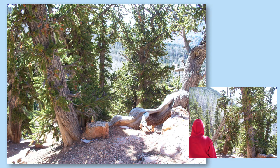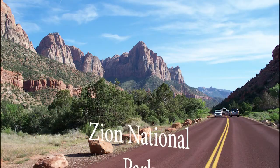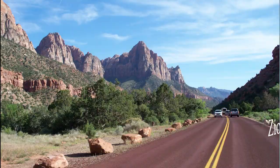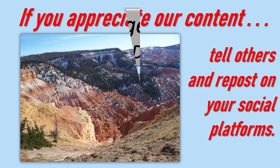As I mentioned in the previous nugget, everyone seems to want to go to Zion National Park and it is a spectacular place. In Nugget 273, we will go to Nevada and the Great Basin National Park to see more bristlecone pines. If you appreciate our content, tell others and repost on your social platforms. Thank you.